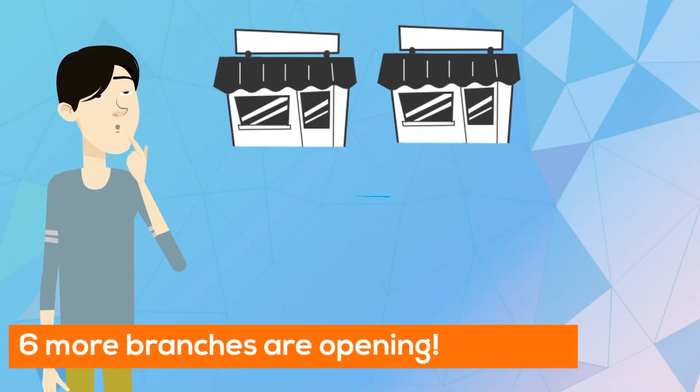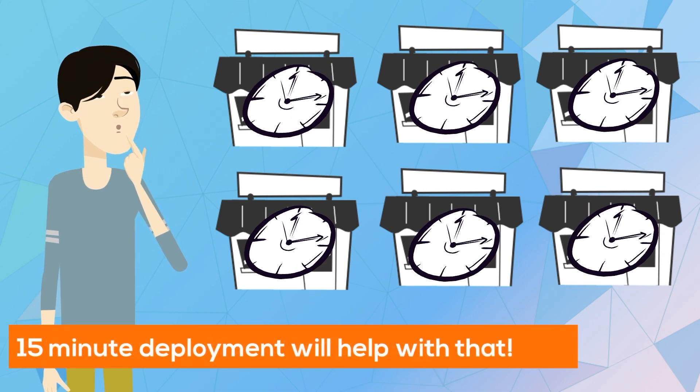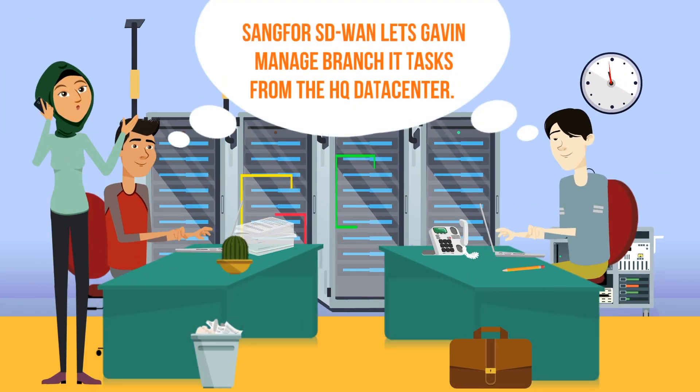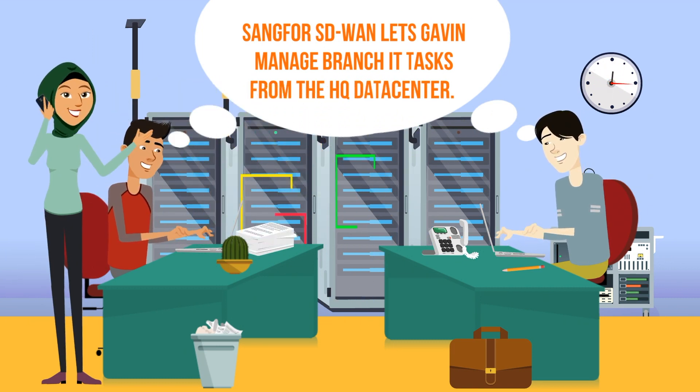And as business continues to grow, SD-WAN can be deployed in 15 minutes in new branches with no training required. Sangfur SD-WAN means no more costly operational expenses and travel required to deploy branch networks.